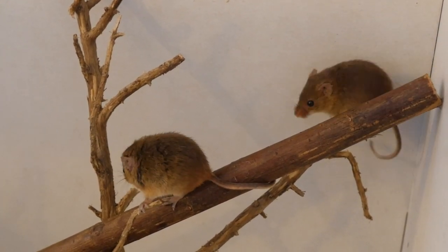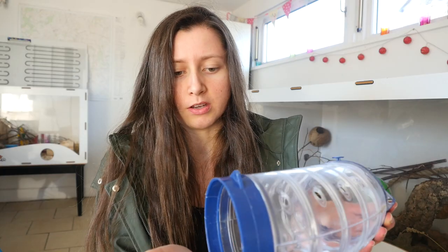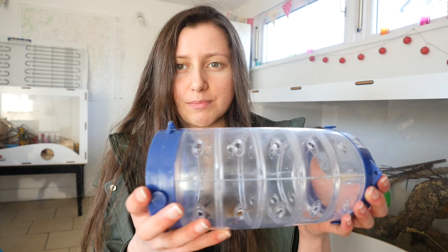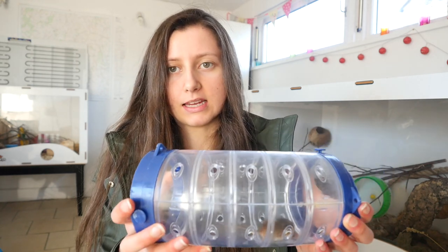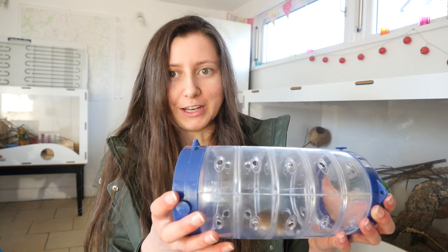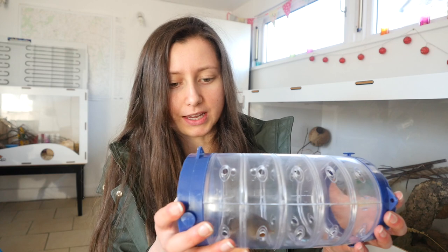Harvest mice have an average lifespan of about one and a half to two years — not massively long, but that's about average for them. They take random naps throughout the day. They'll have these manic bursts of energy where they'll go crazy, run around the cage and on the wheel — really quite manic — and then they'll just sleep. So they can be active both day and night.